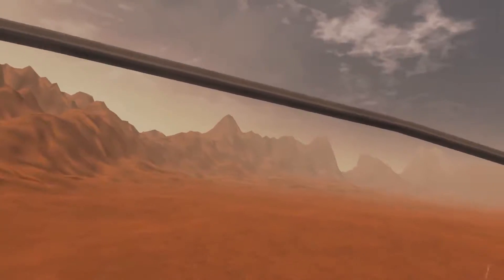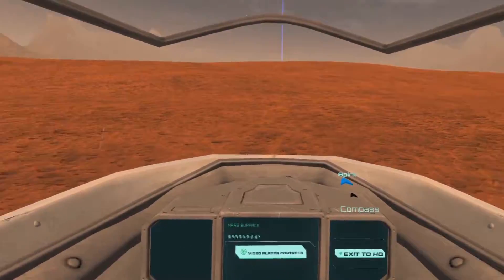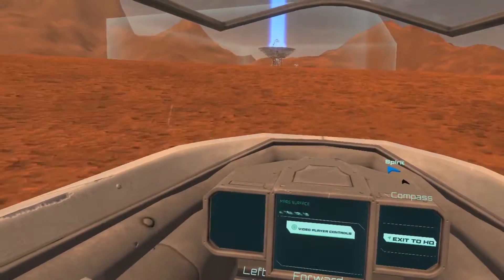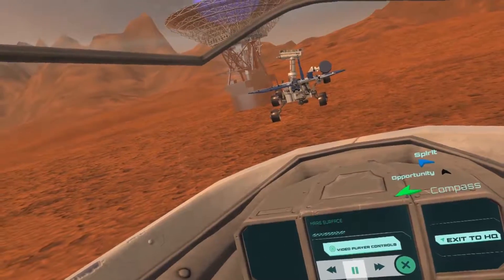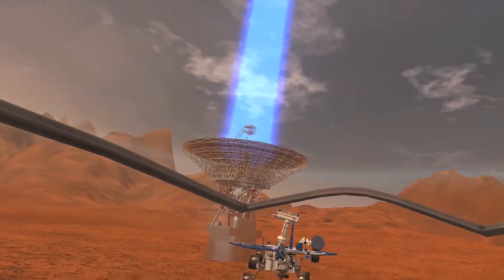Welcome to our Mars rover guided tour. We'll take you around to see a few of the mobile units the United States managed to land on this planet. This is Spirit — perhaps the best named rover, as it functioned for 20 times longer than NASA anticipated.